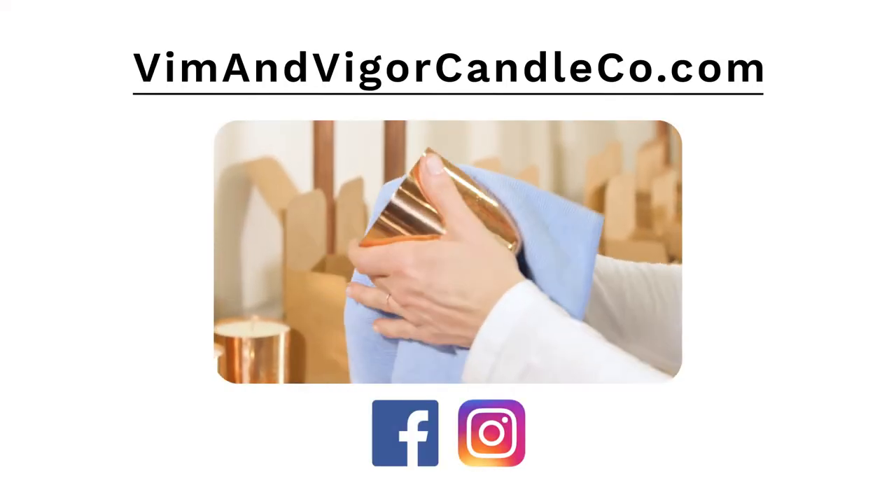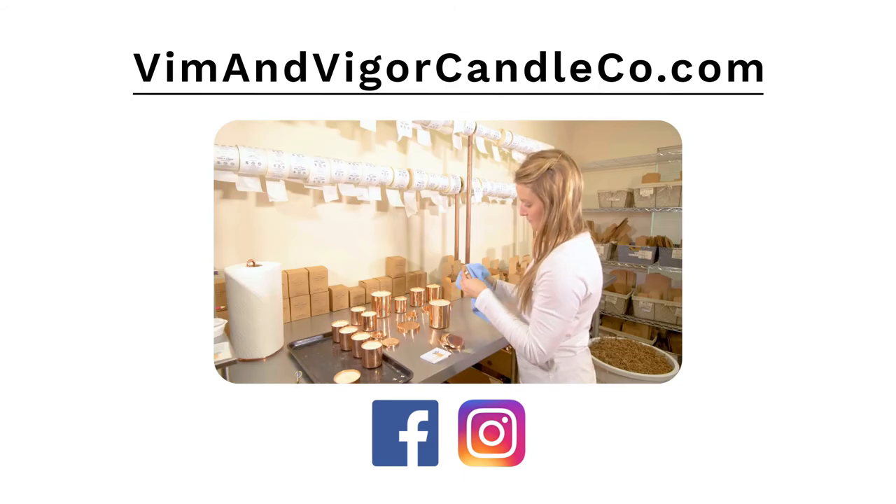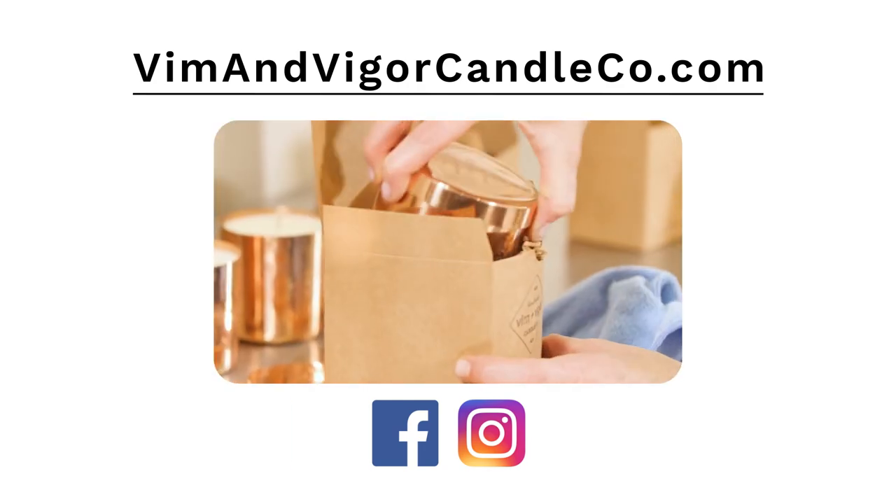To purchase or find a local retailer near you, please visit Vim & Vigor's website at www.vimandvigorcandleco.com, or contact us to ask about our customized engravings.